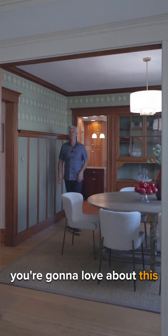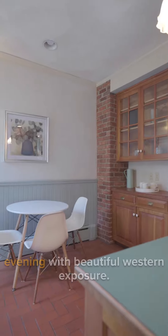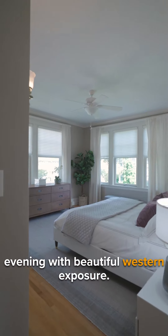One of the other things that you're going to love about this house is how much light fills all the spaces from morning to evening with beautiful Western exposure.